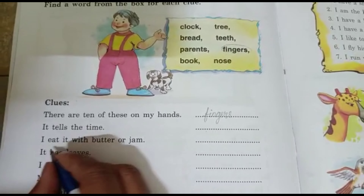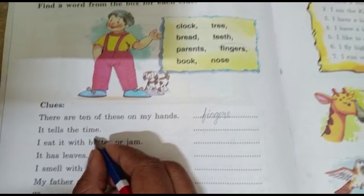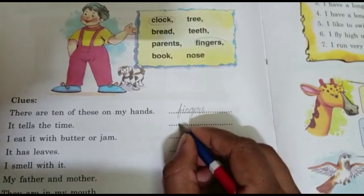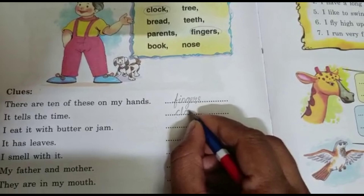The second one: It tells the time. What tells the time? Yes, it's a clock. Clock tells us time. You have to write here.